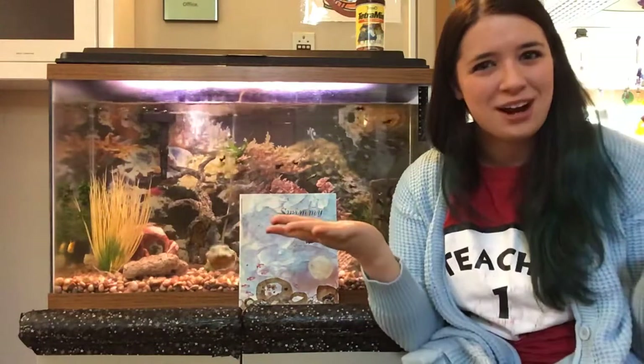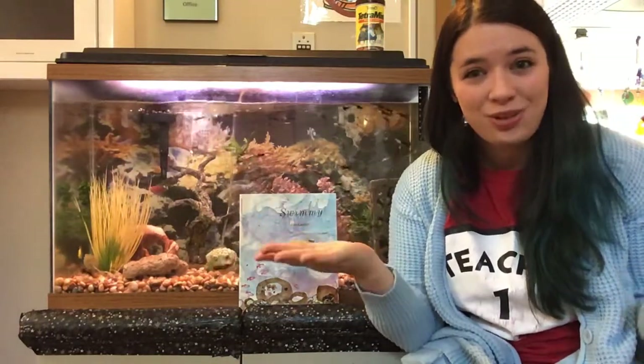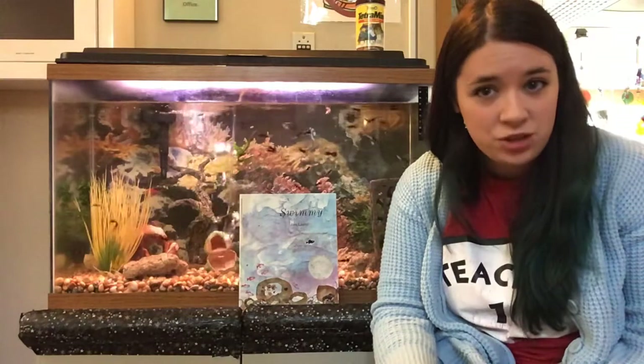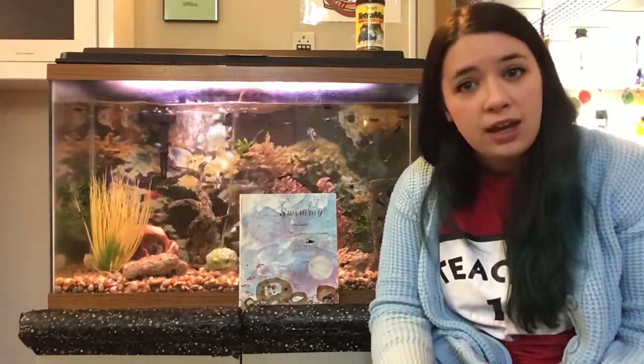Hi friends, it's Ms. Sarah. Can you guess where I am? I'm actually at our school. I just stopped to feed our fish in the fish tank today and I thought, wouldn't it be a good idea to read my friends a fishy story when I go feed the fish? And after our story, I'm going to show you how I feed the fish. We're going to talk about what the fish need to survive in the fish tank as well.